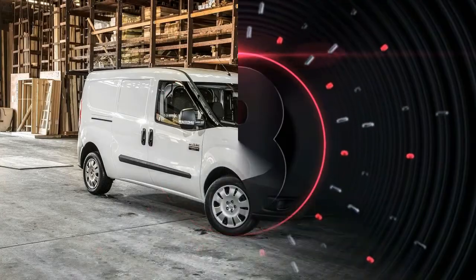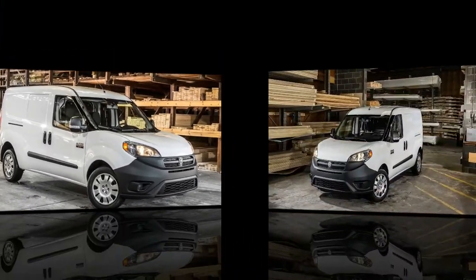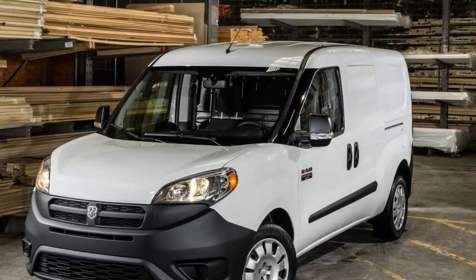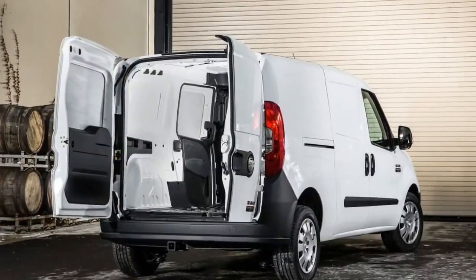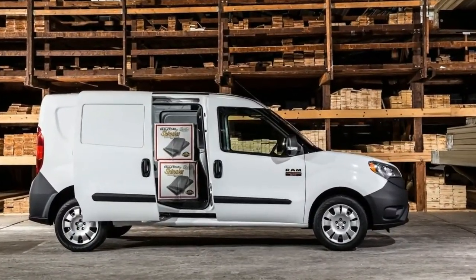Number 8: The standard features of the RAM ProMaster City SLT include a Tigershark Multi-Air 2.4L four-cylinder 178 horsepower engine, nine-speed automatic transmission with overdrive, four-wheel anti-lock brakes, ABS, airbag occupancy sensor, 16-inch steel wheels, cruise control, ABS and driveline traction control, and electronic stability.